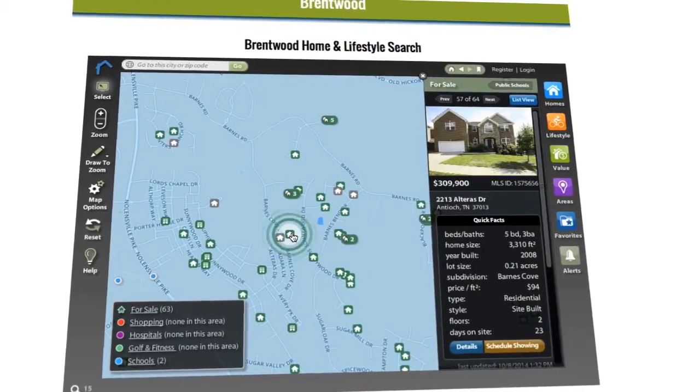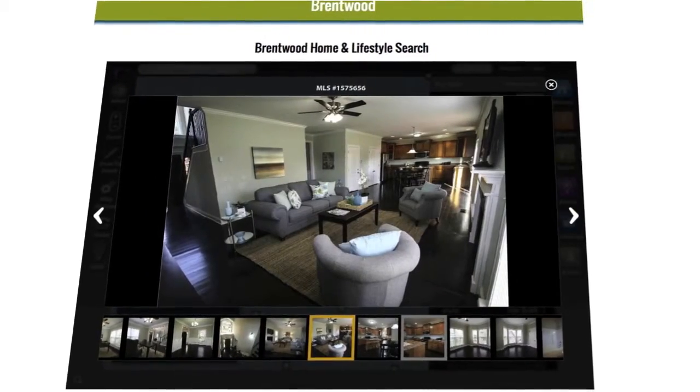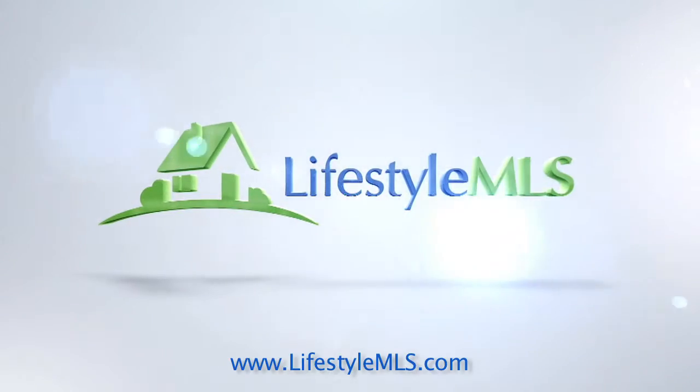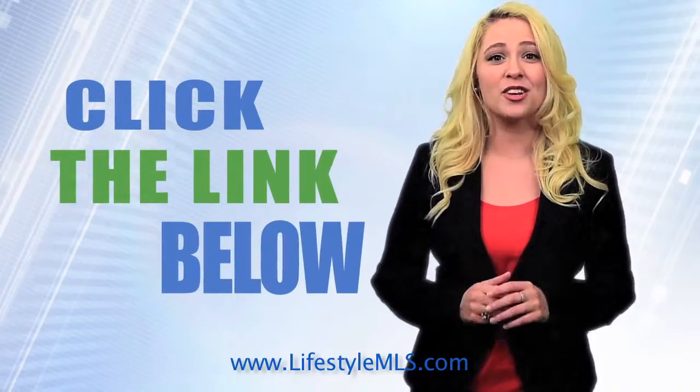Narrow your search to find the right home for your family in the right area for your family's lifestyle, all at your fingertips. Lifestyle MLS — a better way to find the perfect home for you. Click the link below and try it right now.